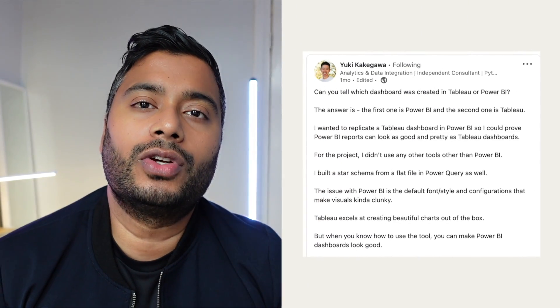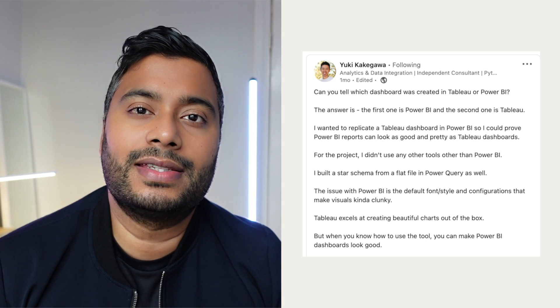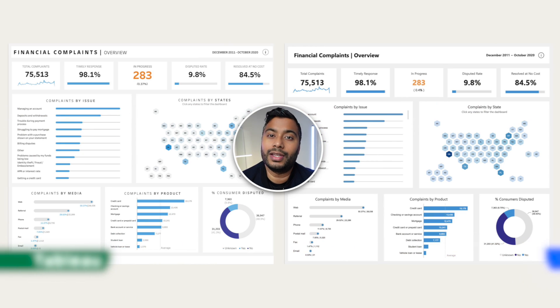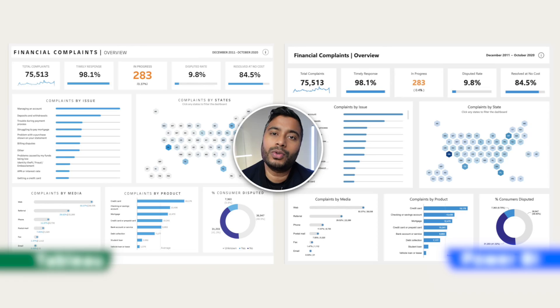On LinkedIn, there was a post by a person called Yuki Kagegawa. Yuki is based in Utah, United States, and his post was essentially a snapshot of a dashboard in Power BI and another dashboard in Tableau. The thing is, both dashboards look almost identical. So the point around the technical differences is actually really small, because when you look at these two dashboards, you'll see visually they look almost the same. To the untrained eye, it's very hard to tell which is which.